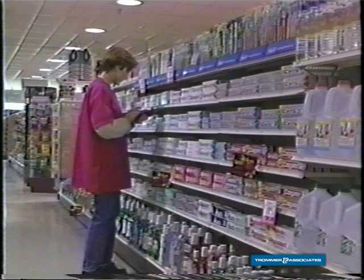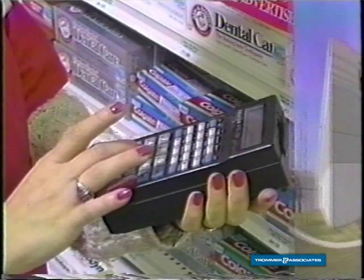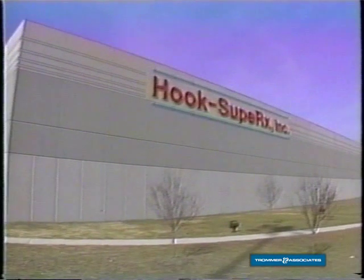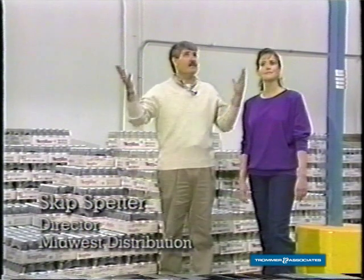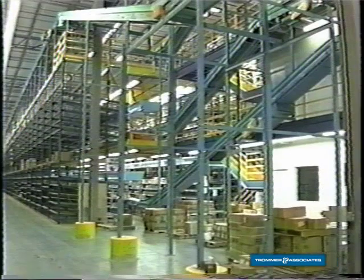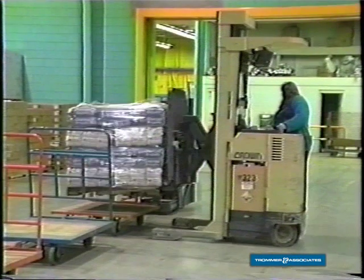These are the stores where it all happens. When a Super X or Hook store places an order, we fill it and ship the order out. This is ATSI's Midwest Distribution Center. It's got about 600,000 pieces we're going to pick tonight for the stores. It's a very, very busy place.